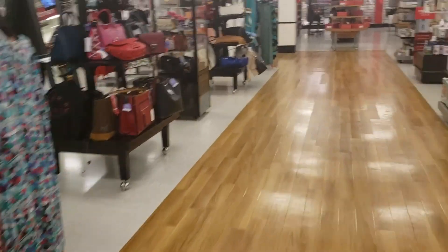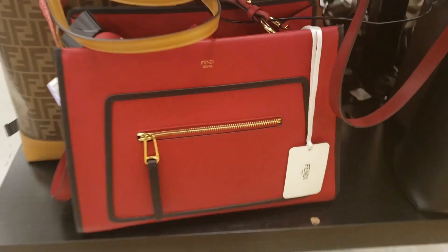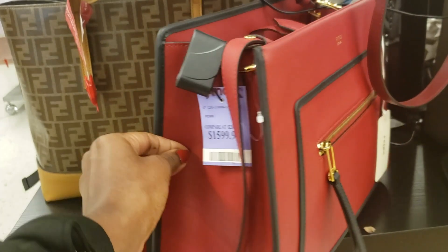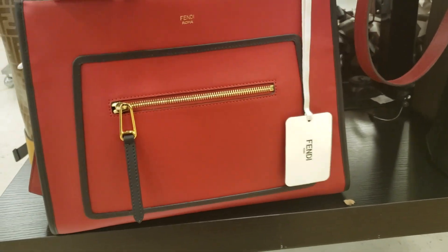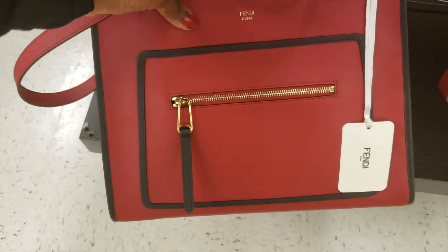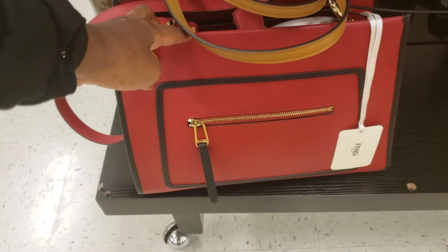Right away I see Fendi — holy crap! If you are in the LA area, the TJ Maxx across from the Beverly Center is amazing. I mean it's $1,600, but it's Fendi. This is really pretty actually. It just feels really nice. What is it normally priced? Normally it's $2,300. I actually really like this. Let me know in the comments down below what you think.